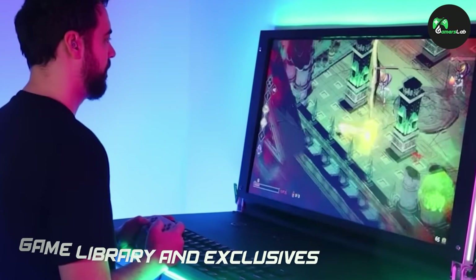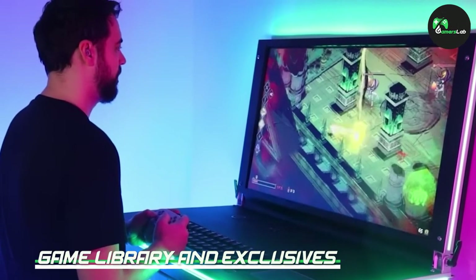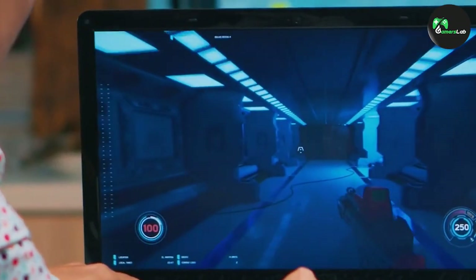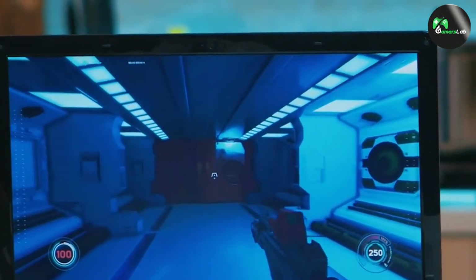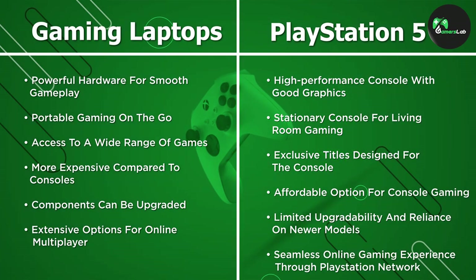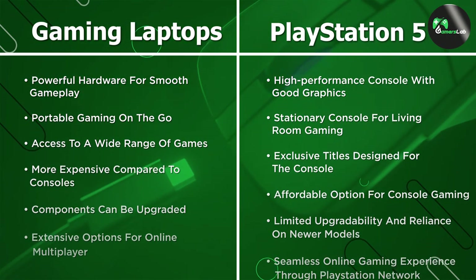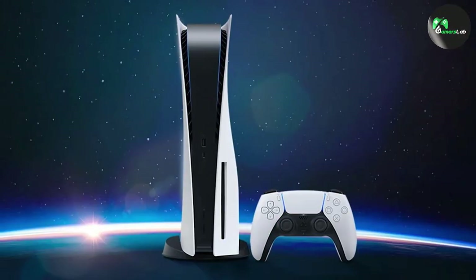The game library is another important aspect to consider. Gaming laptops provide access to a vast range of games from various platforms, including online platforms like Steam and Epic Games Store. Additionally, you can also enjoy older PC titles and even indie games. However, the PlayStation 5 offers exclusive titles that are specifically designed for the console, providing unique gaming experiences you won't find on other platforms.